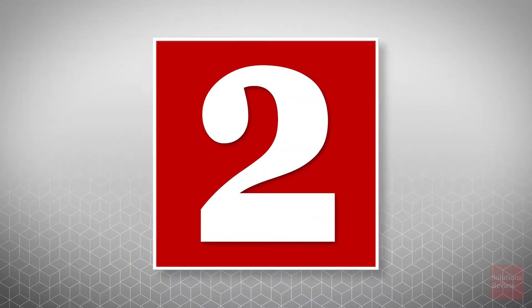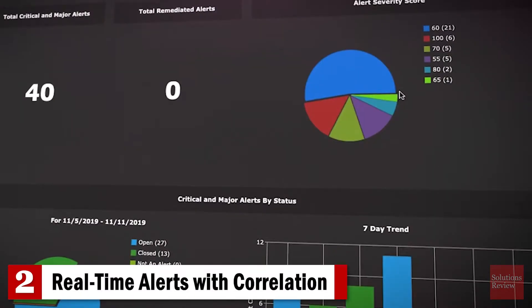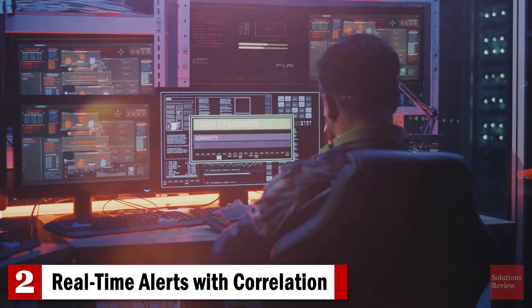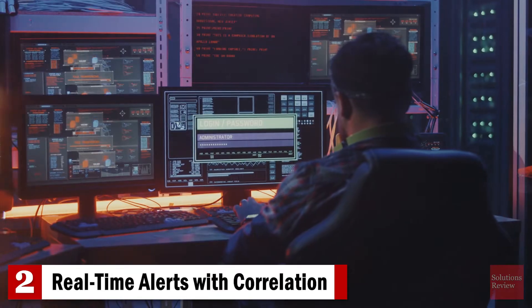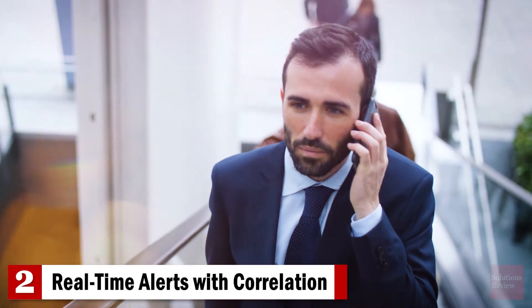Number two: real-time alerts with correlation. After your SIEM solution aggregates and normalizes your security data, it can analyze it for potential threats through security event correlation. If your solution detects a problem, it can send your IT security team an alert, prompting an investigation.